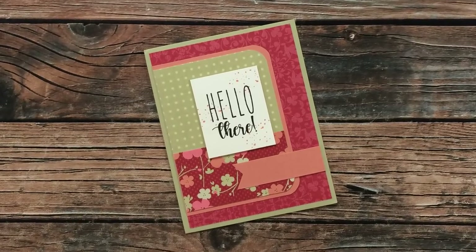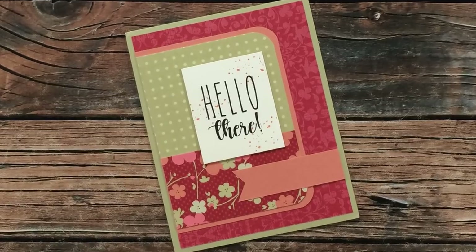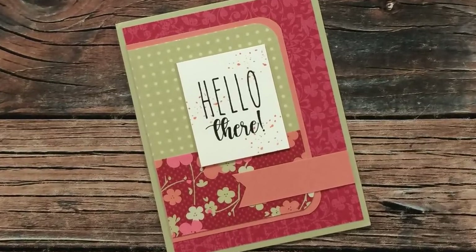Leisha M of Virginia is showing us her February 2021 Sheet Load of Cards as well. I am loving these colors and patterns. Thank you so much, Leisha, for the card and the nice note.